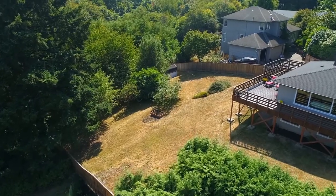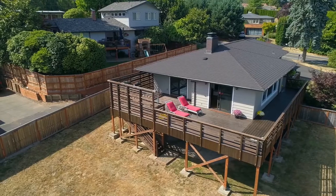Enjoy the orchard with apple, fig, pear, and cherry trees in the fully fenced yard.